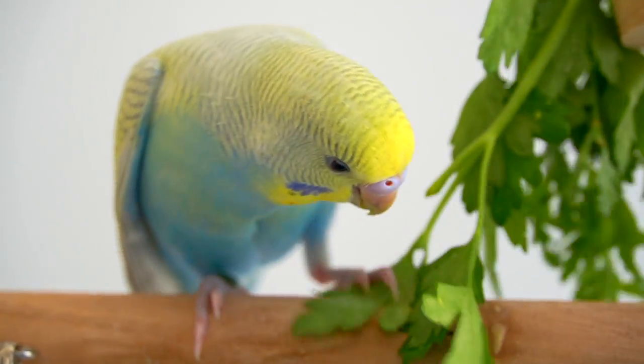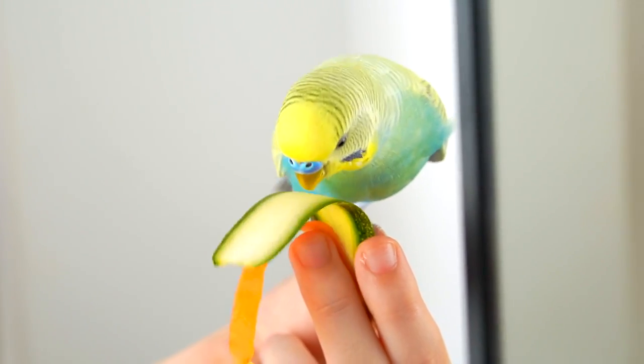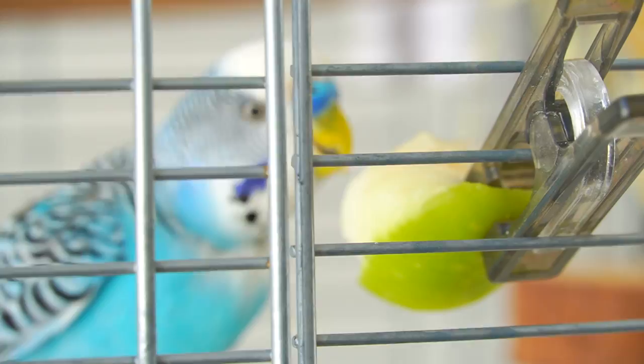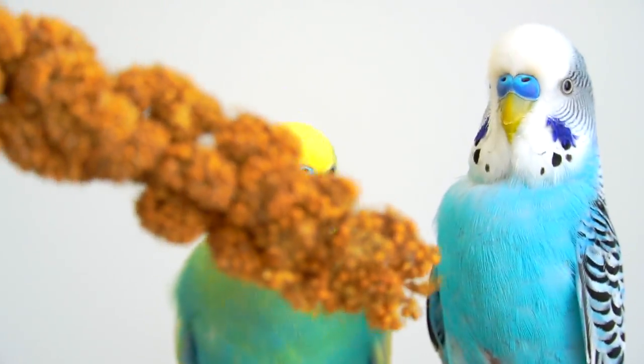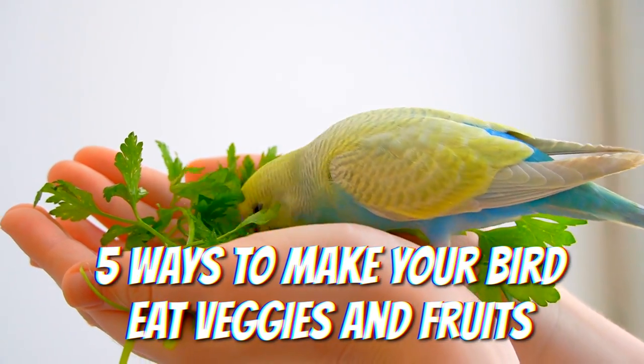We all want our birds to eat veggies and fruit, but that's not always an easy task. Birds can be stubborn when it comes to healthy food, and they will prefer seeds over veggies anytime. And that can really shorten their lifespan. Here are 5 ways to make your bird eat veggies and fruits.